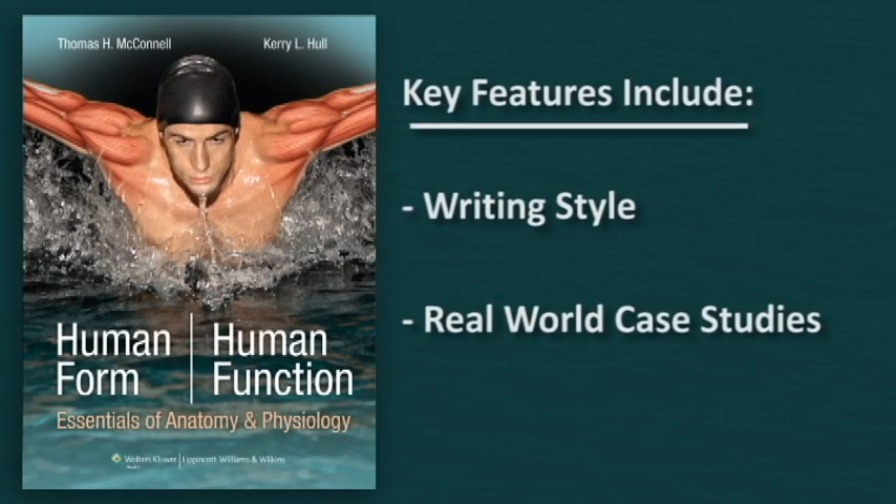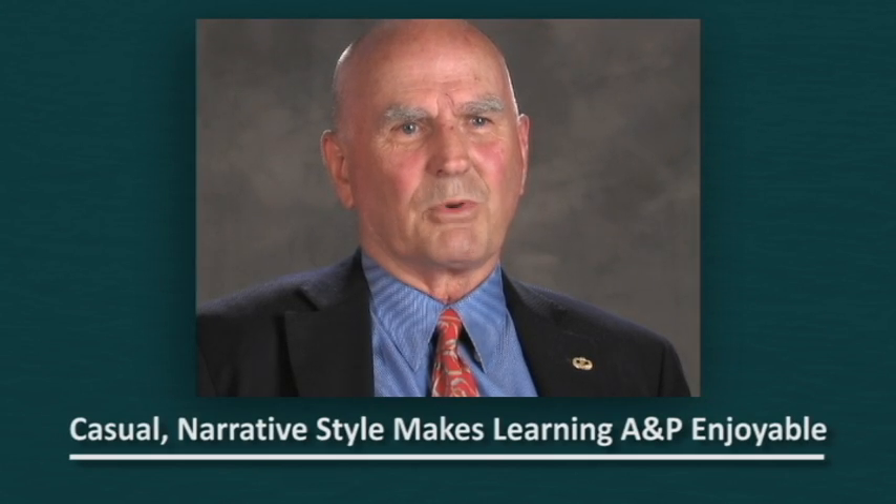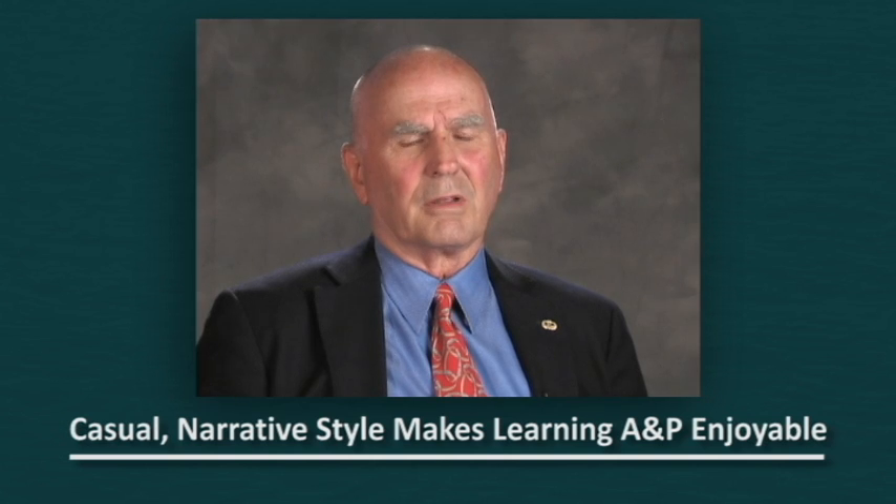Among the key elements of Human Form, Human Function is its approachable and understandable writing style and its use of real-world case studies throughout the textbook. It's written in a style that's more accessible, more easy to understand than conventional textbooks. We employ the conversational narrative style of writing — the storyteller style — and we think it's very well suited to this endeavor.